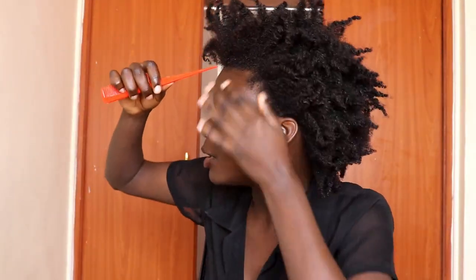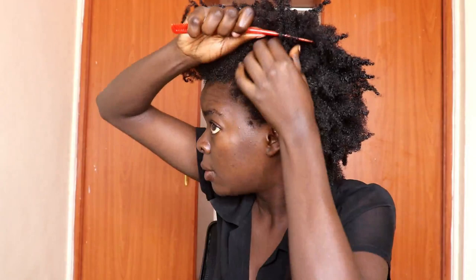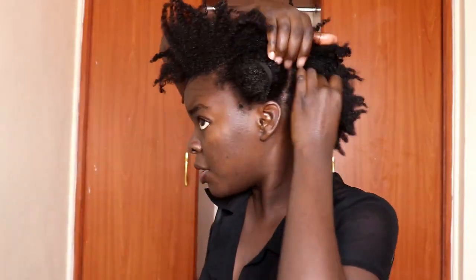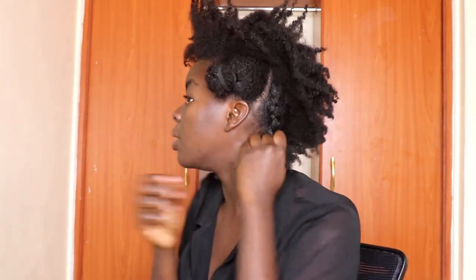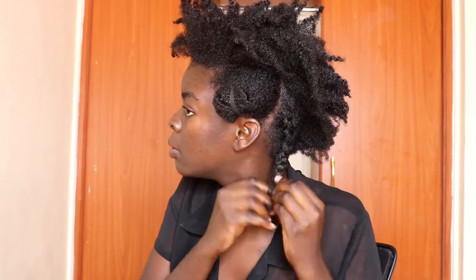I want to do a quick cute style. I'll start off by sectioning the hair so I can work on the rest. For the area where the clip-ins will go, I'll just do rough, chunky lines — you can do cornrows or twists, just anything so that the clip-ins have a base to stick on.